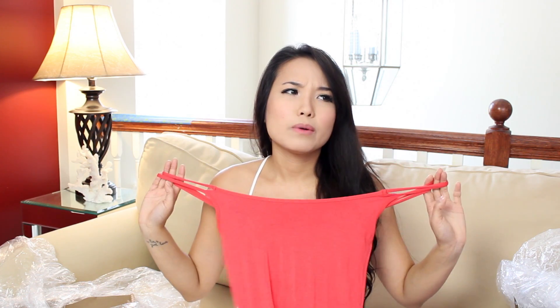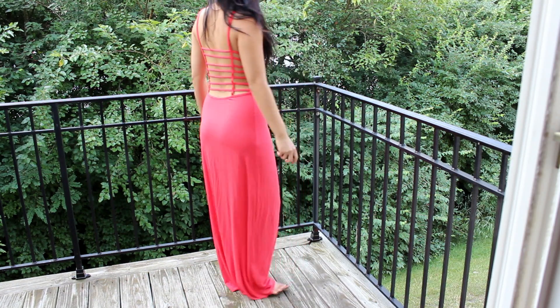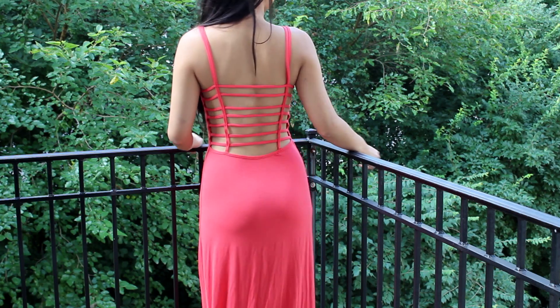I'm always looking for unique maxi dresses, because it looks like you're dressed up — like you tried so hard to put your outfit together, but basically all you did was put on underwear and whip on a dress, and bam, it looks like you tried. That's why I like wearing it. It's very comfortable and I don't have to worry about whether my dress is too short. This one I actually got from Arden B. It was $30 and I just love the back of it — it has straps in the back and double front straps. It's a coral-reddish color. Just love it.